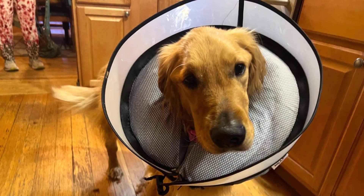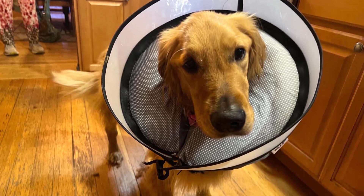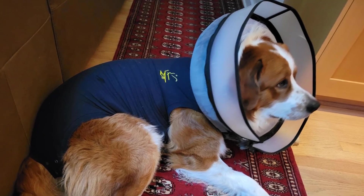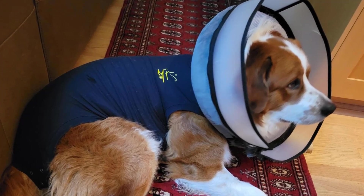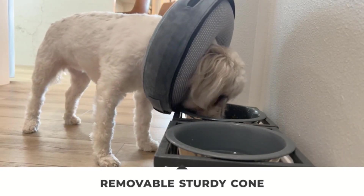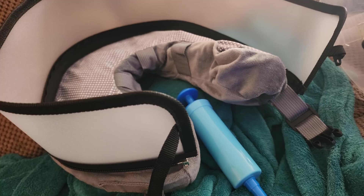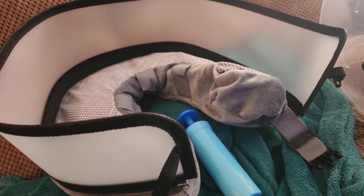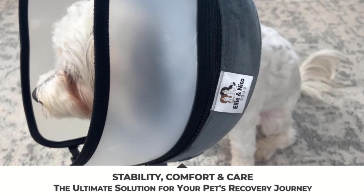Convenience is key with this product. The collar is designed with a machine-washable velvet cover and a removable PVC liner, making it easy to clean and maintain. The set also includes a pump for effortless inflation, ensuring the collar is ready to use whenever you need it. This all-in-one solution provides your pet with the luxury and comfort they deserve during recovery. Choose the Ellie and Nico Inflatable Dog Cone Collar for a stress-free healing experience.